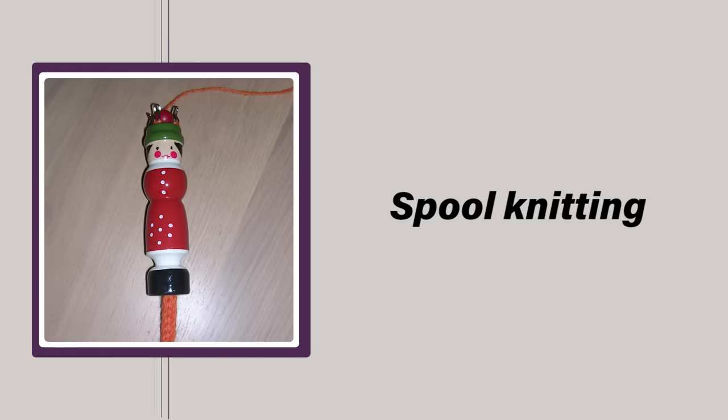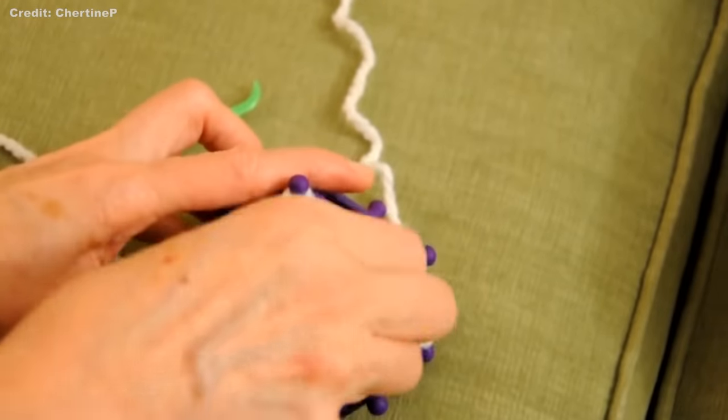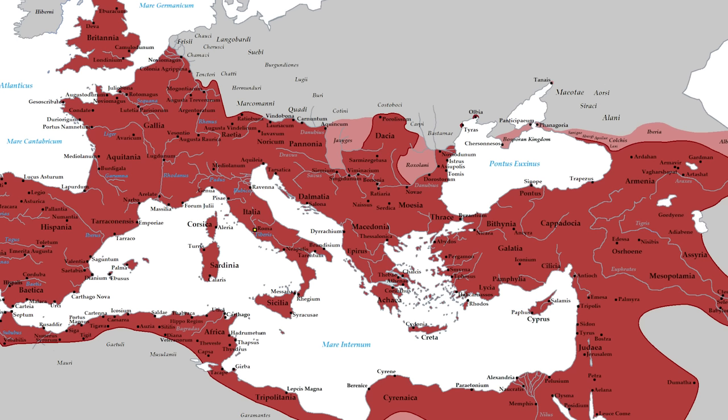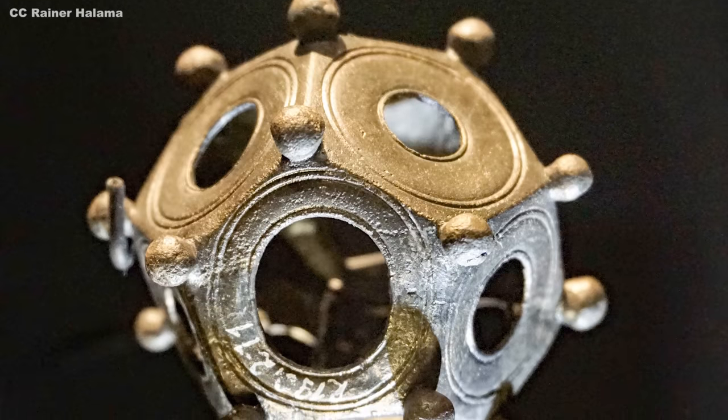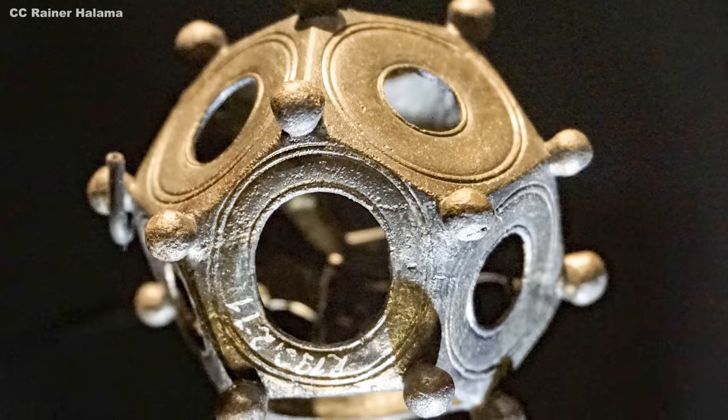By far the most common theory for their use is as glove-knitting devices, like modern-day knitting dollies. Knitting wasn't invented until 500 AD, at least 200 years after these devices were made — so it's possible the dodecahedrons were an early knitting method that just didn't catch on, probably because it's incredibly fiddly and time-consuming. Supporters of this theory often cite the locations of the dodecahedrons as proof. While they've been found in a variety of places from Hungary to Wales, the largest concentration is in the northern corner of the Roman Empire — northern Gaul and Roman Germany — the colder regions where they'd need gloves. This theory gained popularity when crafters used 3D-printed versions to film themselves knitting the fingers of gloves, seemingly proving it works.